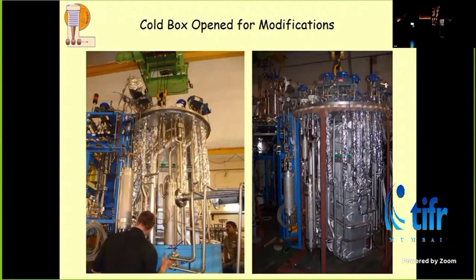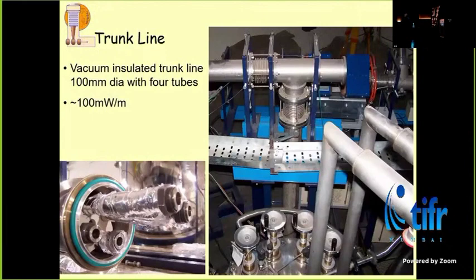It also has to be transported. All the transport lines for the liquid helium and liquid nitrogen were made in situ by our workshop people. Then we also had to control these cavities.